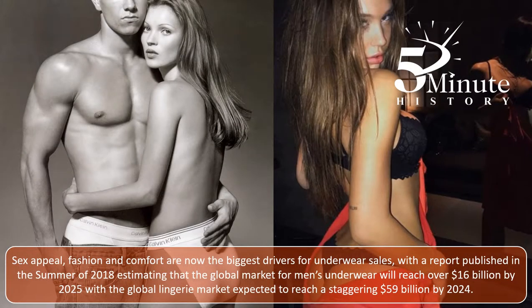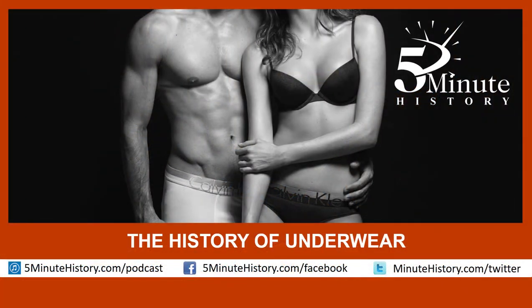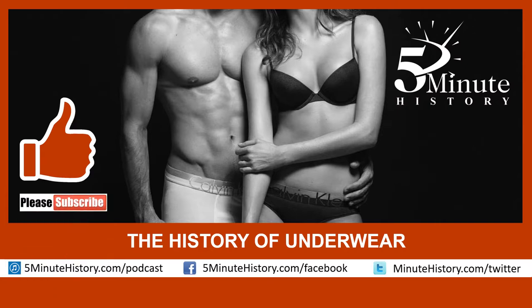Sex appeal, fashion and comfort are now the biggest drivers for underwear sales, with a report published in the summer of 2018 stating that the global market for men's underwear will reach over US$16 billion by 2025, with the global lingerie market expected to reach a staggering US$59 billion by 2024. Based on these numbers, although some people may prefer to go commando, underwear is going to be around for a very long time to come. I hope you enjoyed that episode of 5-Minute History. If you did, hit the thumbs up, and don't forget to subscribe for plenty more videos to come.